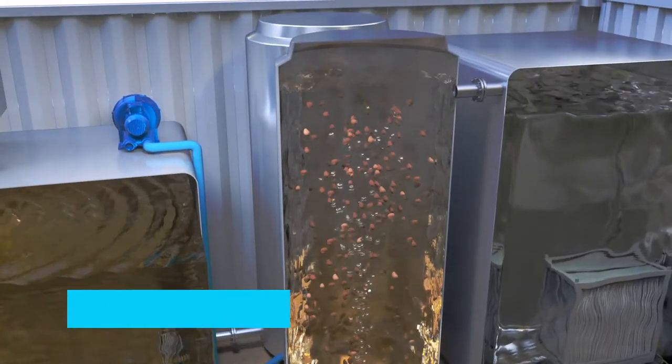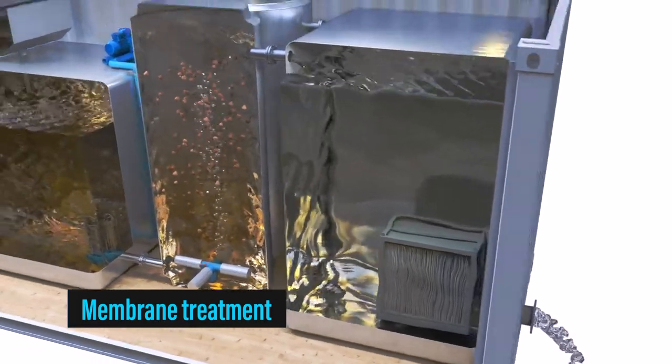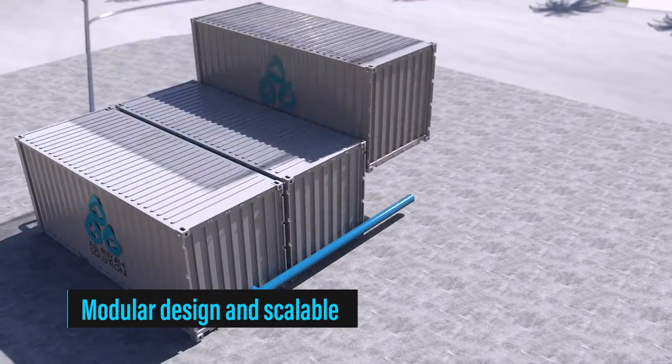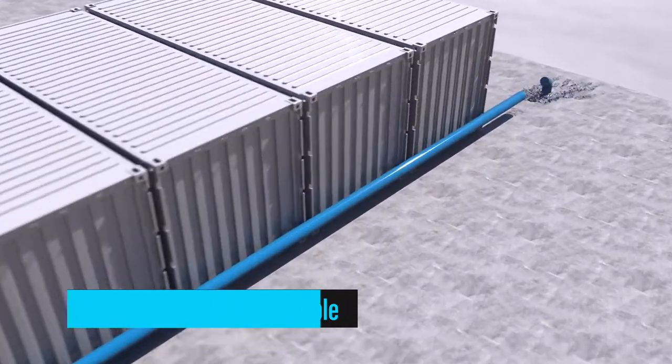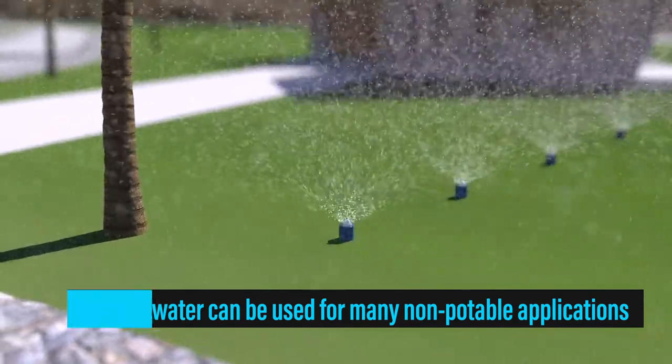Our technology is compact — it can be mounted on a shipping container and is very easy to operate. It's modular, scalable, and plug-and-play, and yet it provides reliable effluent quality which can be used for many non-potable applications.